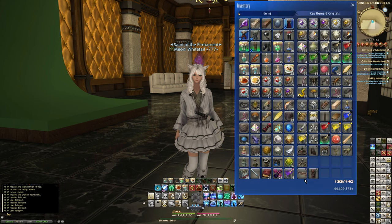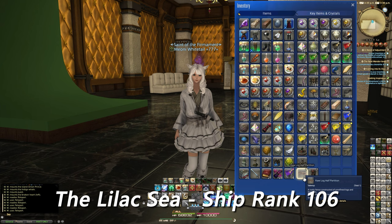The first item is the Raw Log Half Partition, which is described as a rustic fence constructed of unrefined logs and branches. Unfortunately I thought this was a craftable item but it's actually not — this is from a grand company submersible dive point. It's from the Lilac Sea, and the ship rank was 106 when this was reported to have been acquired.